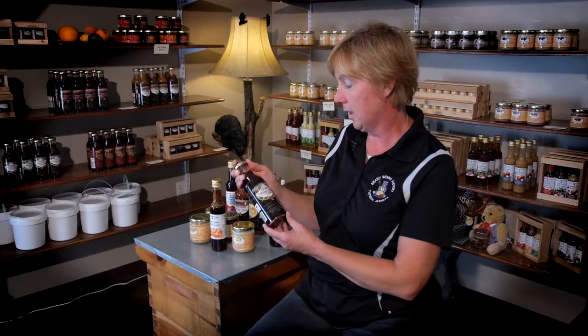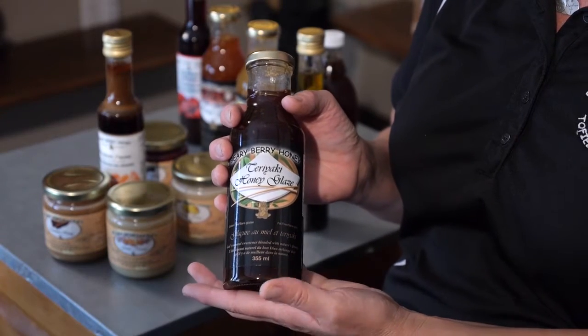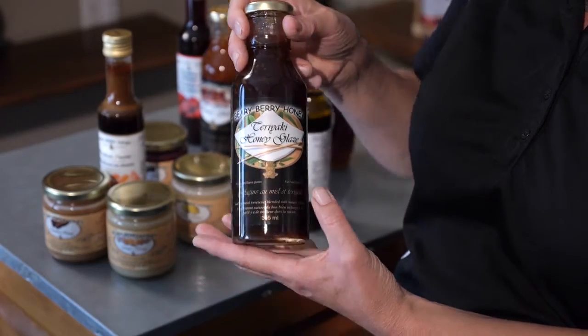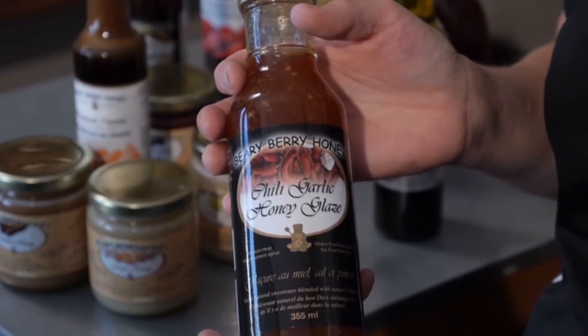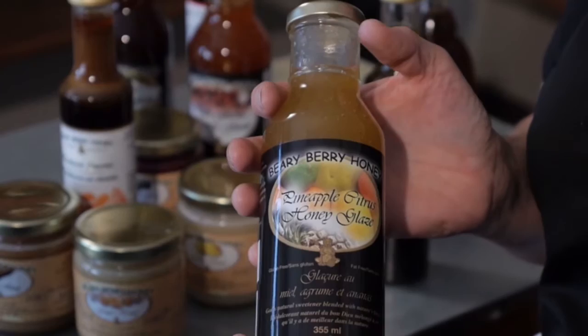We produce a line of honey glazes — eight different honey glazes — which are excellent on meat as a marinade, barbecue sauce, or as a dip on the table with your favourite meat dish. Our top flavours in these would be our teriyaki, our chilli garlic, which makes an excellent stir-fry, and our pineapple citrus, which is fantastic on fish.